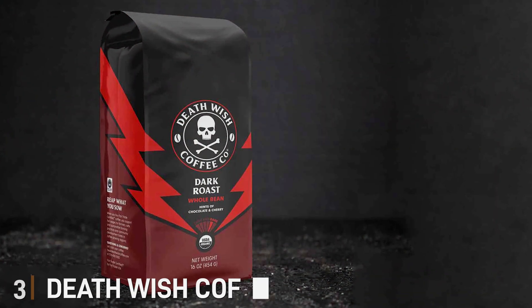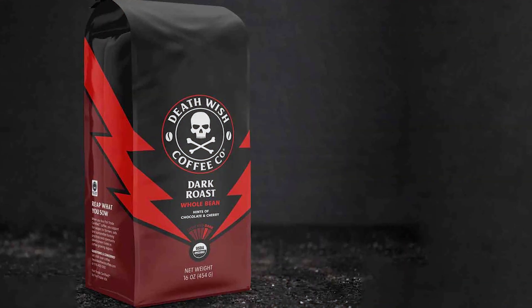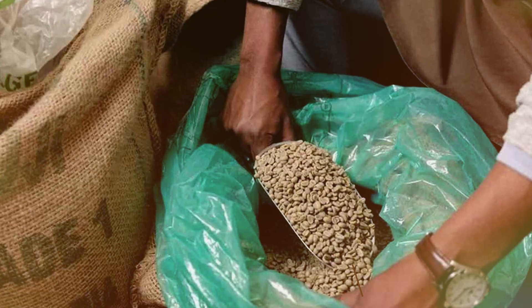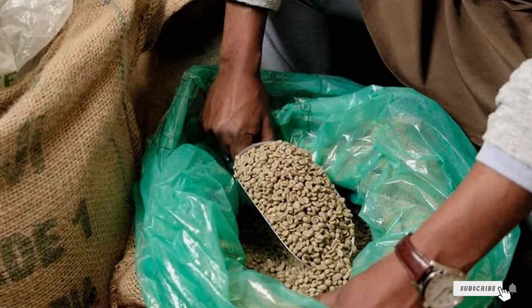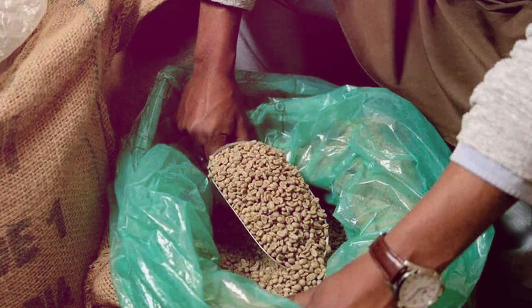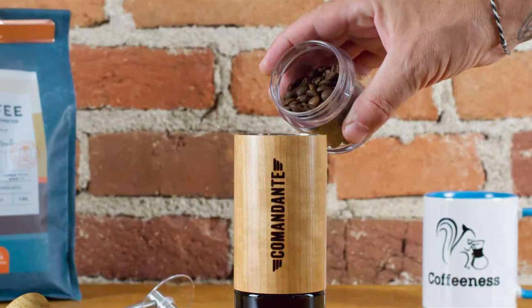Number 3: Death Wish Coffee Whole Bean Dark Roast. Crafted for the bold and adventurous, this premium blend packs a powerful punch with its intense flavor and high caffeine content. Each sip is a bold journey into the depths of rich, dark roast perfection. Designed for coffee enthusiasts who demand nothing but the best, Death Wish Coffee is made from the finest, carefully selected beans sourced from around the world.